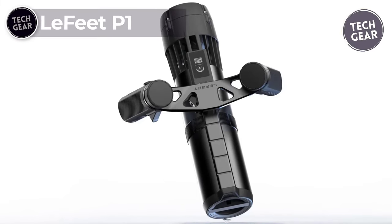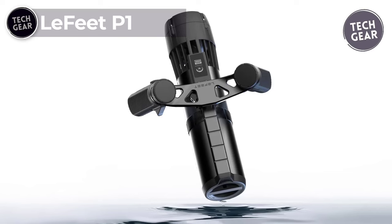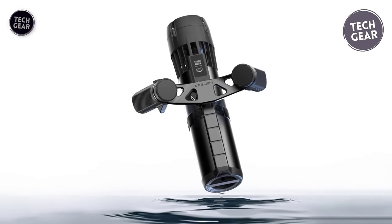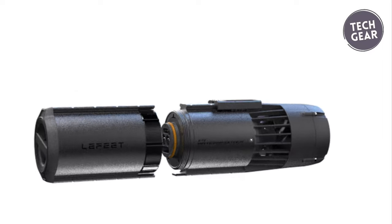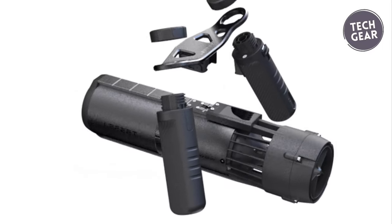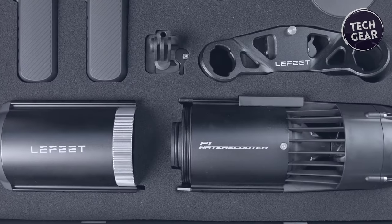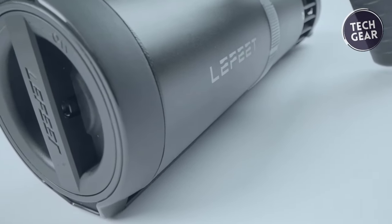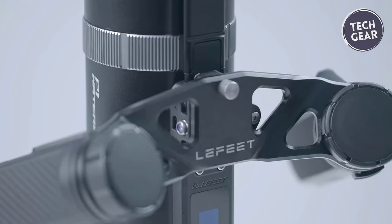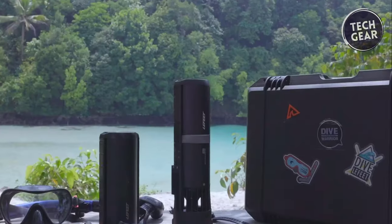The Lafitte P1 emerges as a game-changer in underwater exploration, offering enthusiasts an unparalleled aquatic adventure at $800. This underwater scooter redefines mobility beneath the waves with cutting-edge technology and user-centric design. Boasting a modular design, the Lafitte P1 prioritizes convenience and adaptability. Its quick-release structure ensures hassle-free assembly, eliminating the need for cumbersome tools.